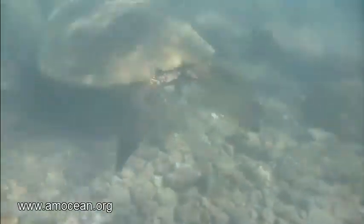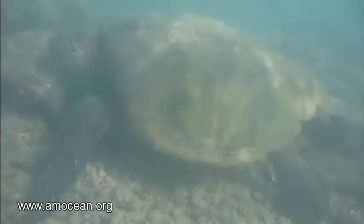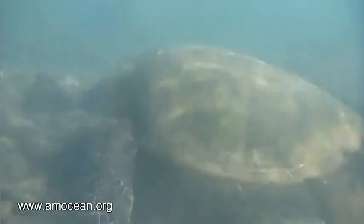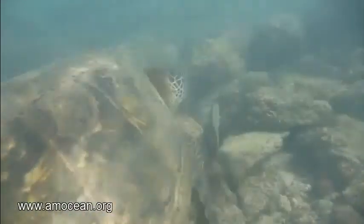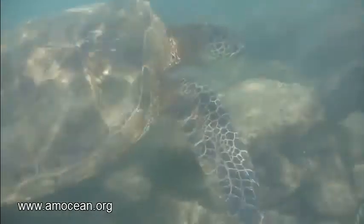So this guy or girl here is snacking on some algae. But when I was swimming or snorkeling with this animal, I was really impressed, yet once again, on how elegant they swim. They don't bump on the ground, they don't pop up due to the air in their lungs. They just drift in the swell. How can they do that?